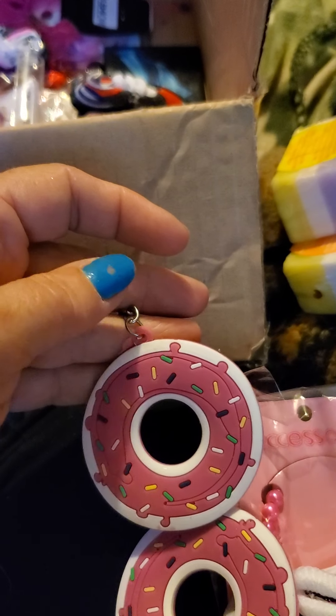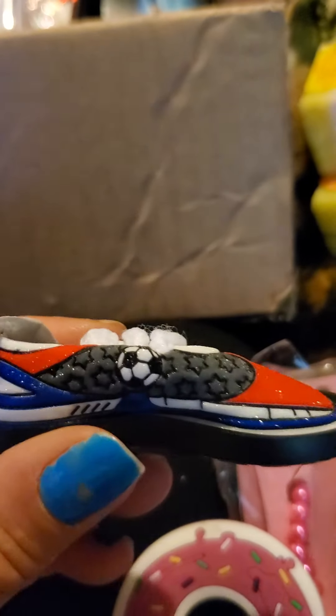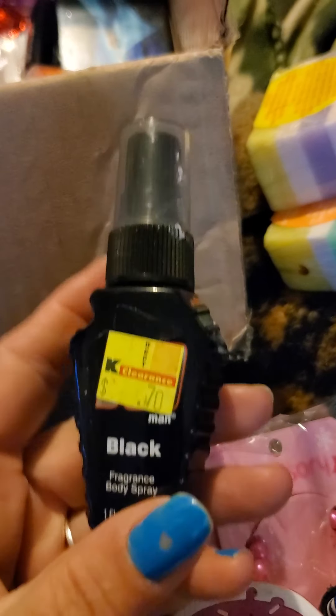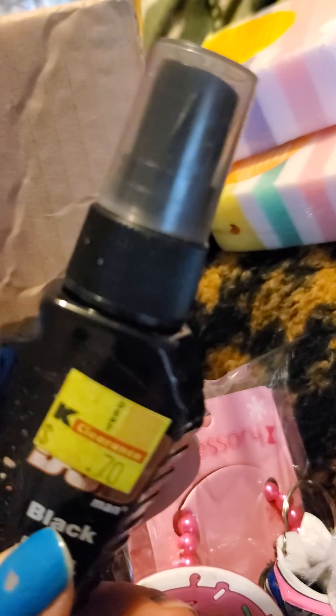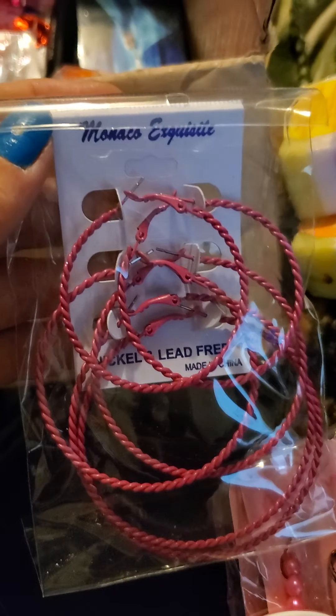I got this one here, a couple of the donut ones, this shoe keychain, and this shoe one. Then I got a couple of the bods — they sell these for 50 cents each — there's two of those. And these earrings here.